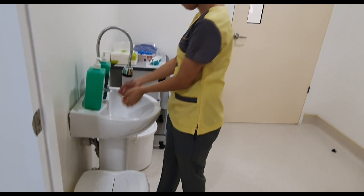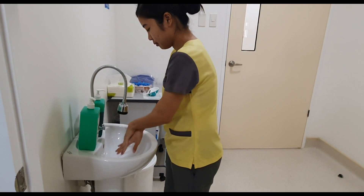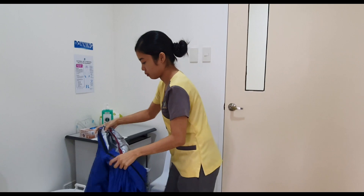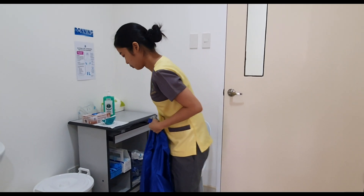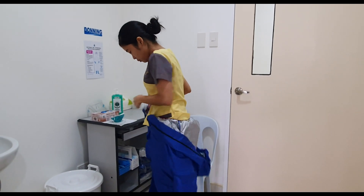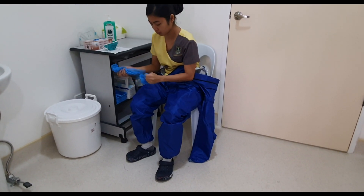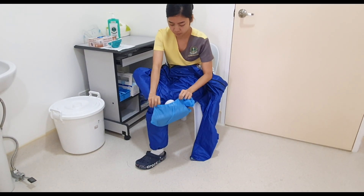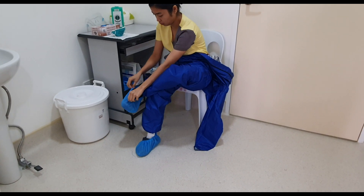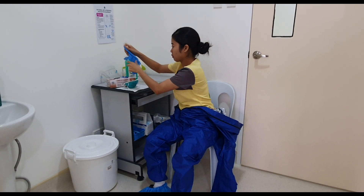Let us start off with hand hygiene and donning of PPE. We need to wash our hands with soap and water, and then properly don the PPE. We need to remember to always follow the general safe work practices, such as keeping our hands away from our face, working from clean to dirty, avoiding touching surfaces in the molecular laboratory, and changing our PPE when torn or contaminated.